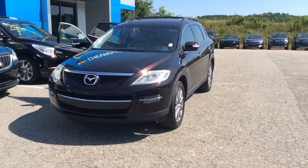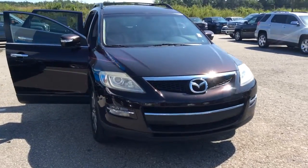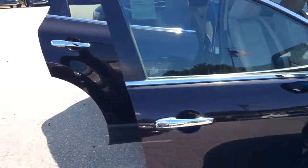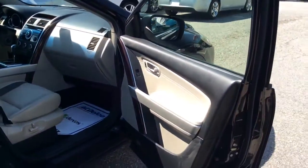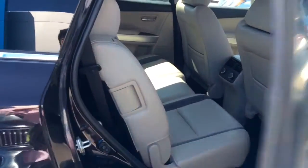Hey Miss Megan, this is Mike McGraw over here at Jimmy Britt Chevrolet. I know you had some interest in this beautiful 2008 Mazda CX-9, so I wanted to come out here and make you a little walk-around video, show you a little bit more of this beautiful SUV that you may not have known comes equipped with.